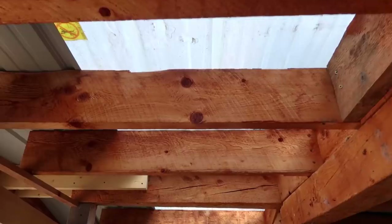Look — we actually have a roof over the entire thing!